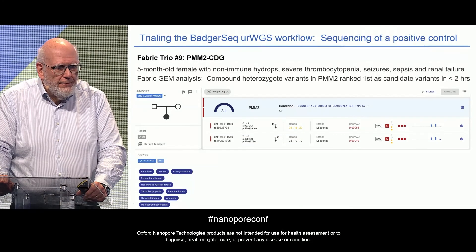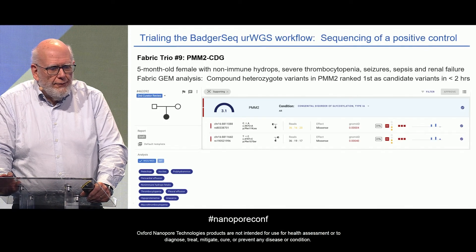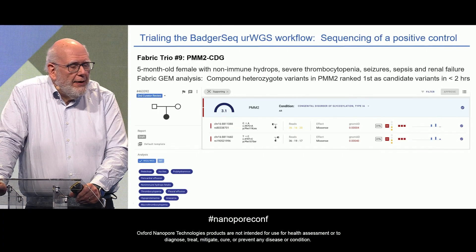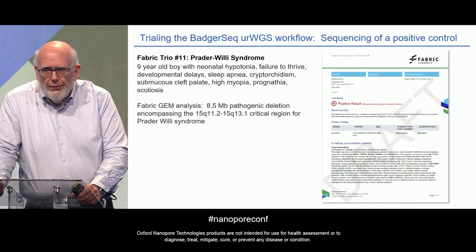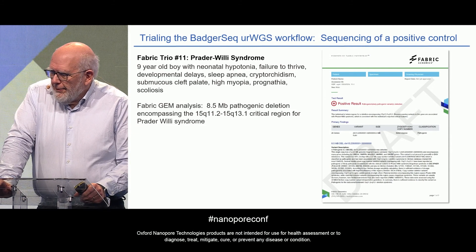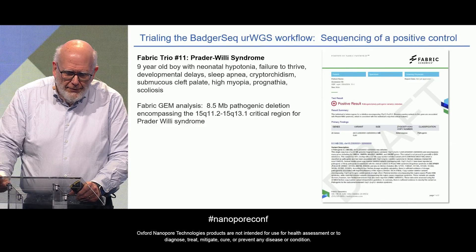Here are two examples. First, a five-month-old female with non-immune hydrops, seizures, sepsis, and renal failure: the GEM analysis ranked compound heterozygous SNVs in the PMM2 gene as the top candidate, which was the correct pick — this child has a congenital disorder of glycosylation. Second, trio number 11, a nine-year-old boy with neonatal hypotonia, failure to thrive, developmental delay, and a Prader-Willi-like syndrome: GEM analysis identified an 8.5-megabase deletion encompassing the Prader-Willi region on chromosome 15q11, which was again the correct diagnosis.